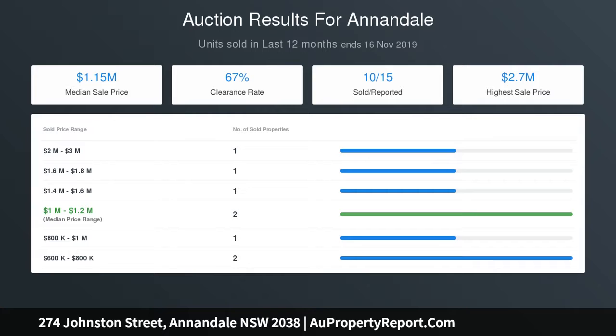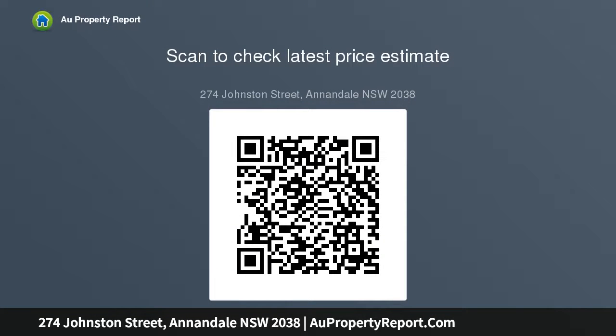200-bottle cellar and under-floor storage. Free building and pest reports available at bw.com.